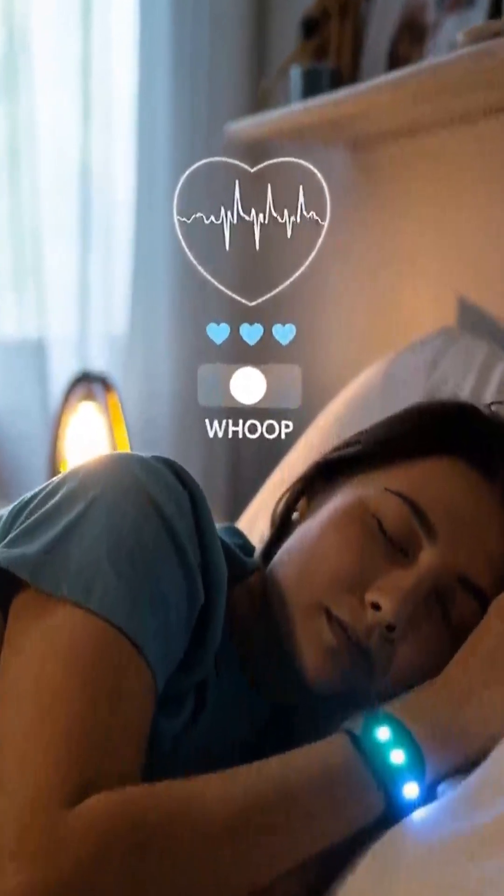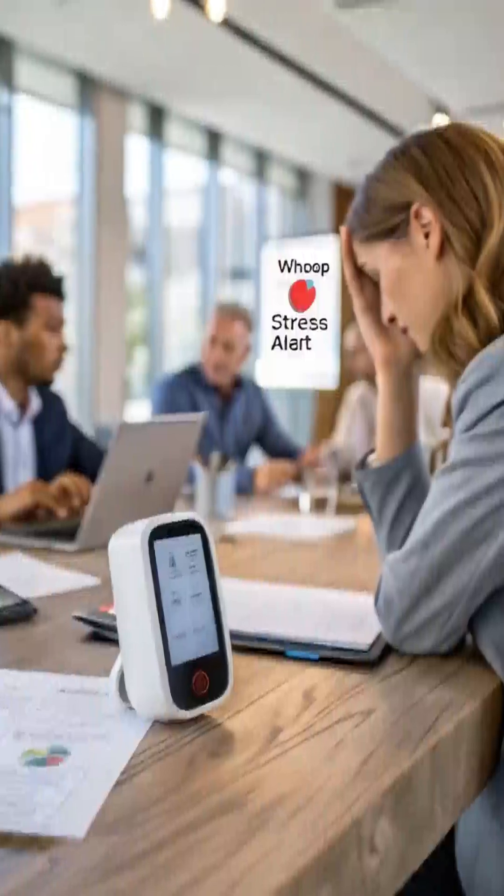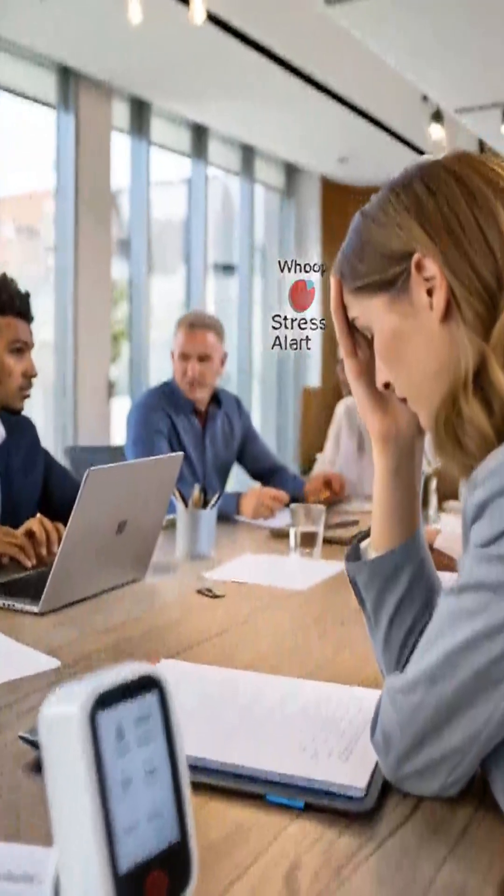WHOOP One monitors sleep, strain, recovery, and cardiovascular metrics. WHOOP Peak adds vital signs and real-time stress monitor features.